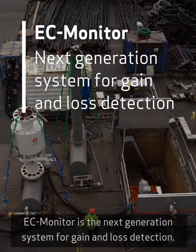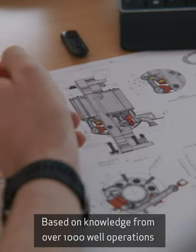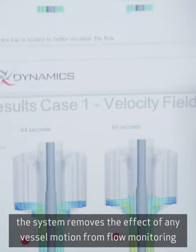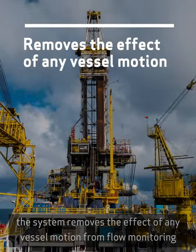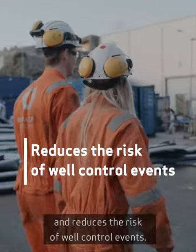EC Monitor is the next generation system for gain and loss detection. Based on knowledge from more than 1,000 well operations, the system removes the effect of any vessel motion from flow monitoring and reduces the risk of well control events.